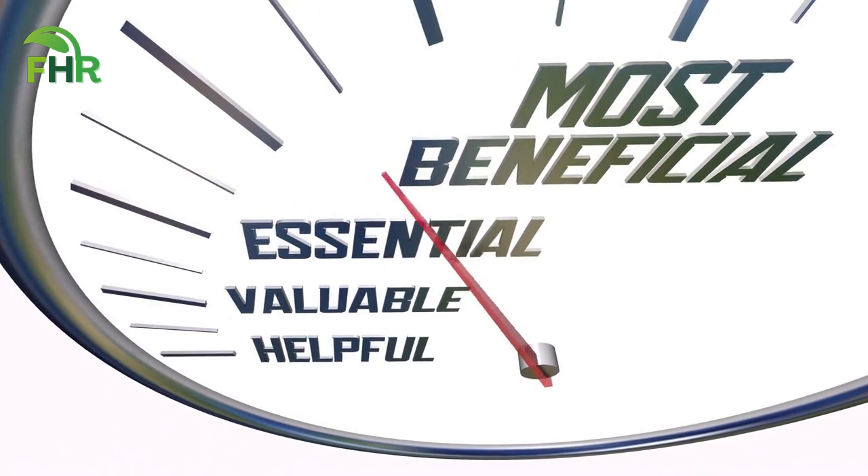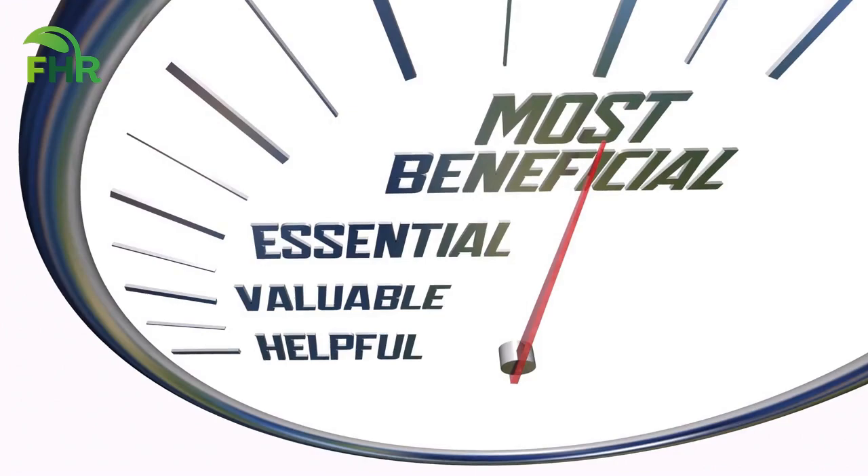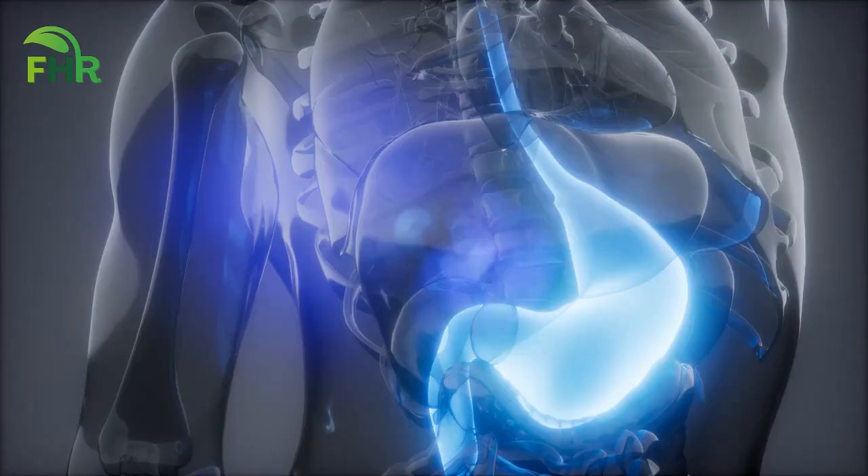Aloe Gel, Slippery Elm, and Licorice. These remedies are easy to prepare and use, and they have additional health benefits too. So, if you're ready to say goodbye to heartburn, keep watching.